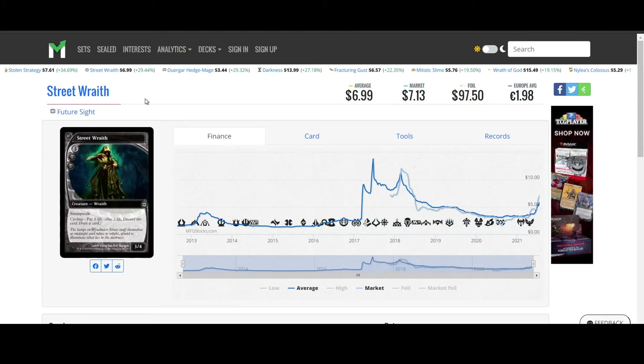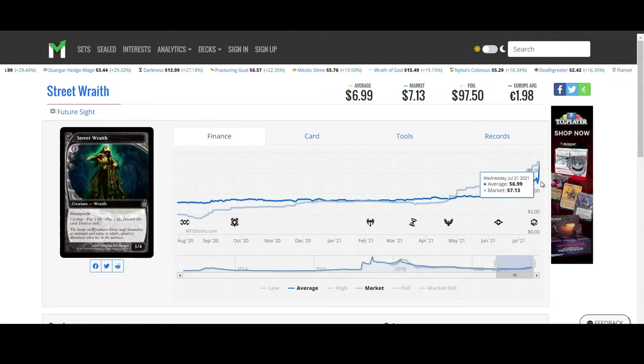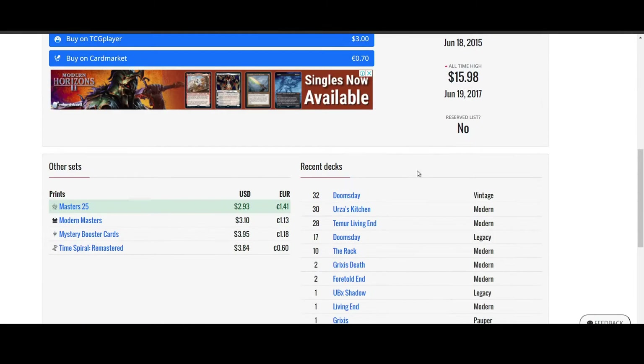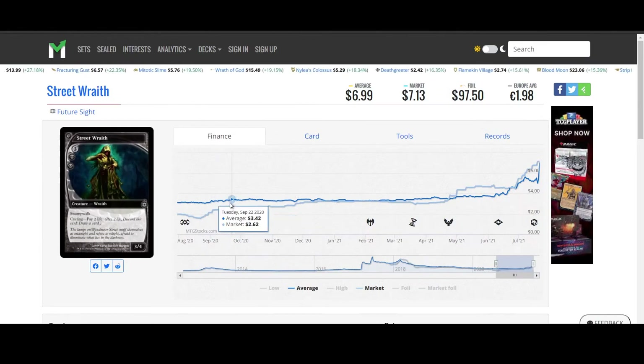Next is Street Wraith from FutureSight. Slowly moving up over the last couple of days. You can see that it's actually spiked up quite a bit on the premium side. The TCG Player price is still $3. You can get other versions of this from Masters 25 for $2.93. We'll have to see if it also keeps going up.